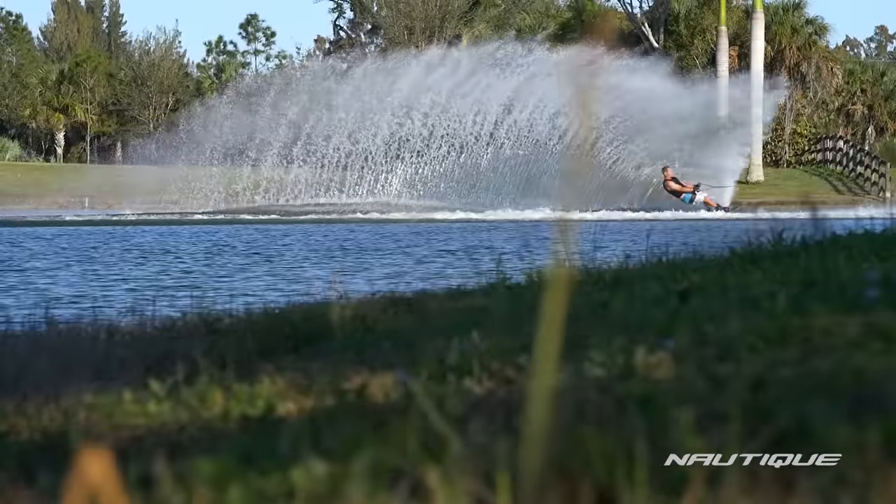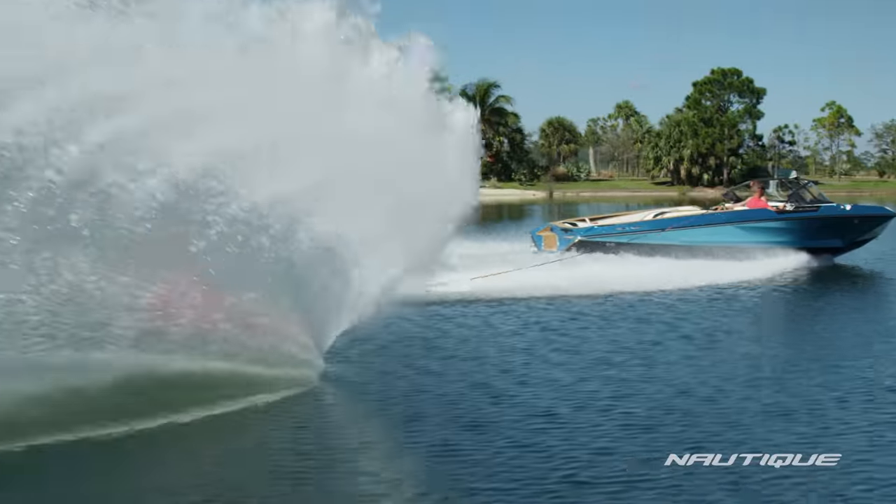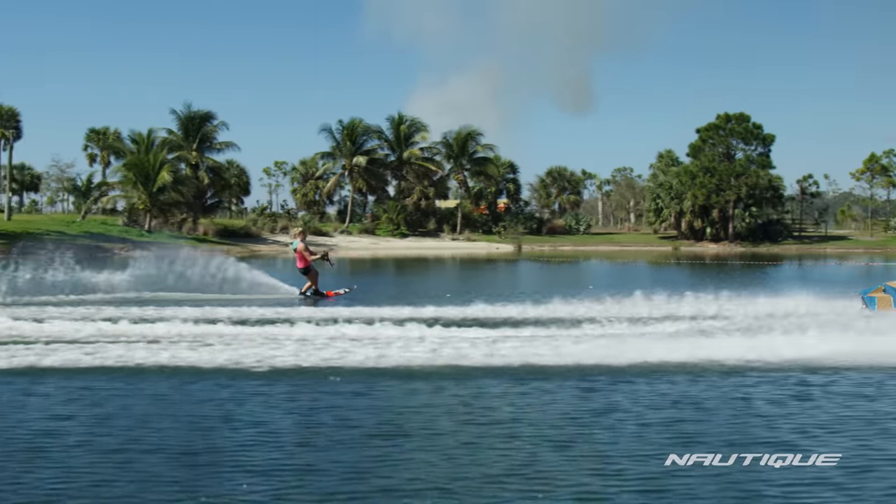The effect it has on skiers on the water is unbelievable. Some of the people we've taken who are around the 32-35 off range are just saying they can't believe — by staying in contact with the water all the way across — how much more space and how much earlier they are in the course.